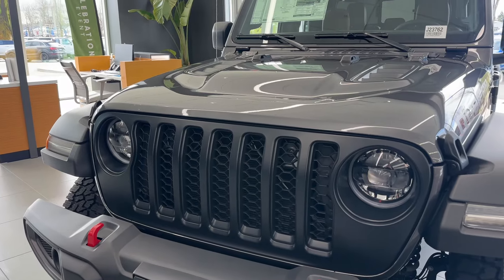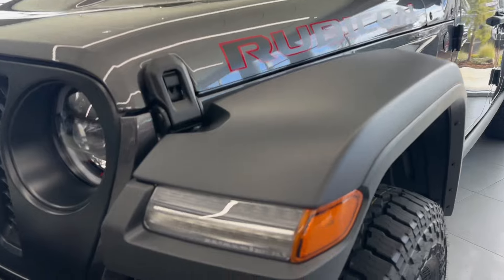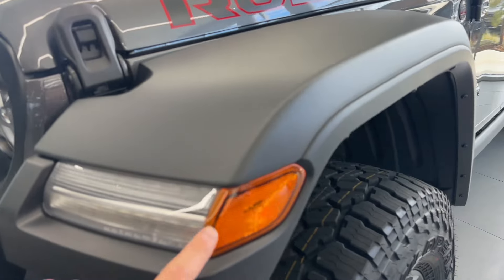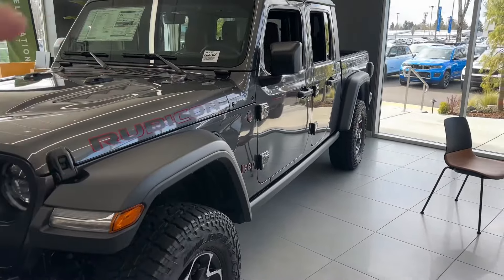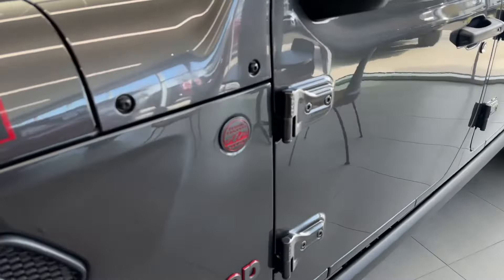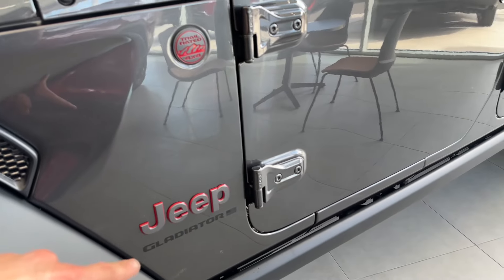You can also get an option with the painted grille too — this one is a little less spec'd. You also get your LED daytime running lights and LED turn signals, your LED amber side marker, fender flares, and the front and rear bumpers are not painted — they have this gray color. It's still nice. You got your Trail Rated logos and red Jeep logo.